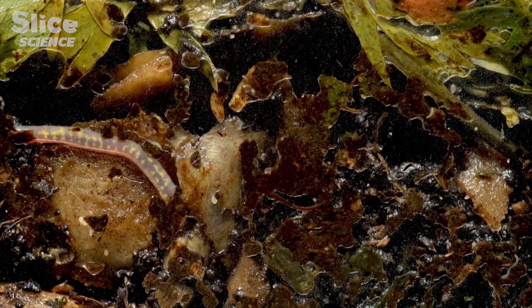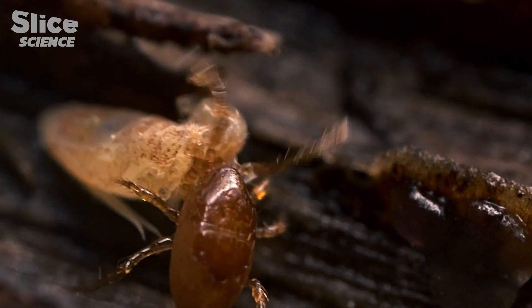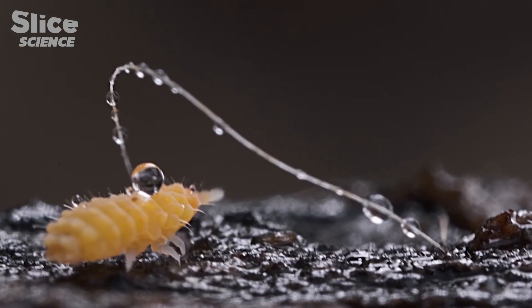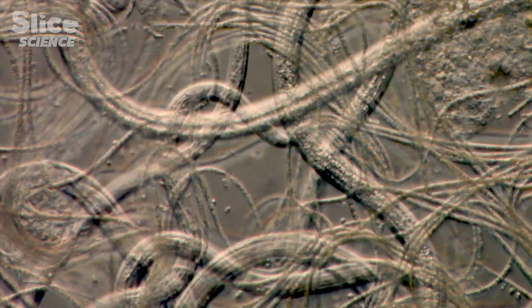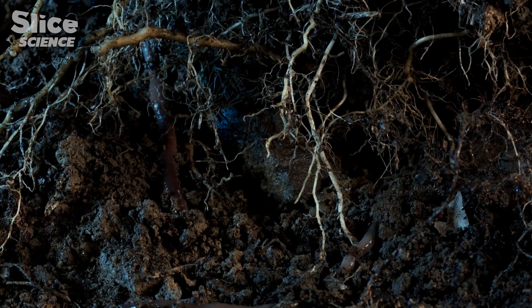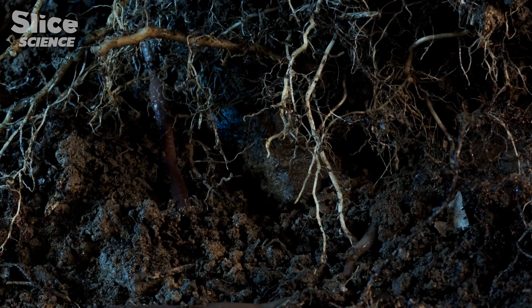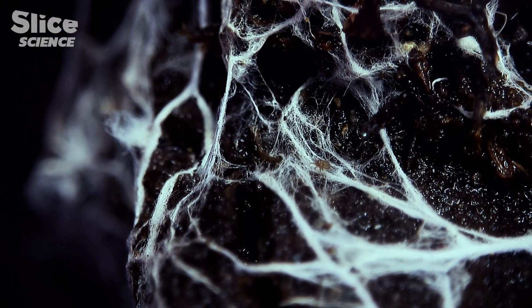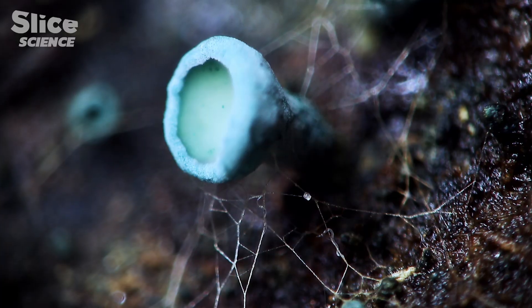The Earth is crawling with life — worms, acari, springtails, centipedes, bacteria, and many other species still yet to be discovered. All of this busy world tirelessly moves between the roots of plants and the mycelium of mushrooms that weave beneath our feet a dense and interwoven network.